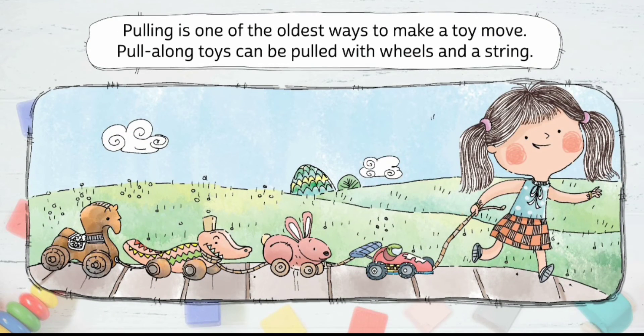Pulling is one of the oldest ways to make a toy move. Pull-along toys can be pulled with wheels and a string.